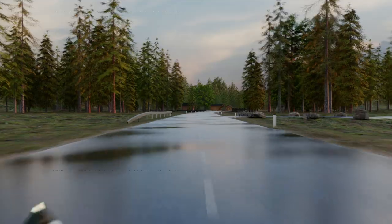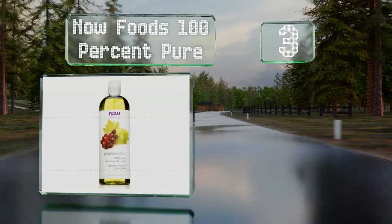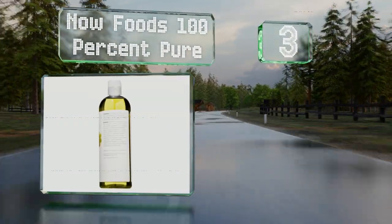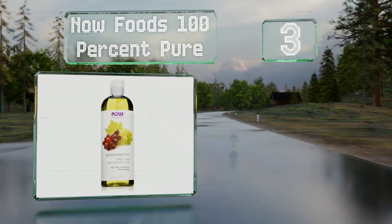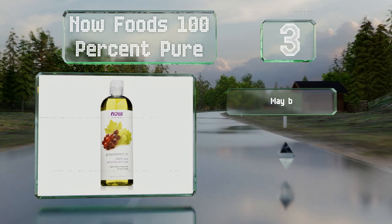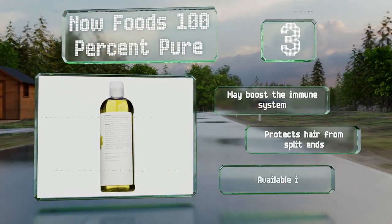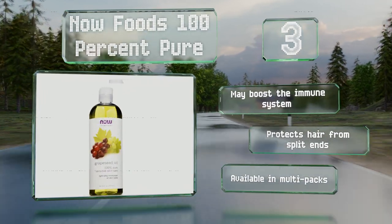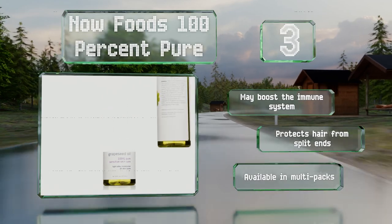Nearing the top of our list at number 3, Now Foods 100 Pure makes a useful base for DIY lotions, soaps, and conditioners. While it has a silky smooth consistency, it's also powerful with strong astringent properties that can help combat acne and infections. It may boost the immune system and protects hair from split ends. It's available in multi-packs too.